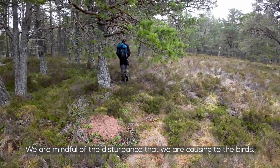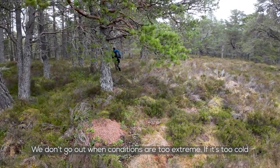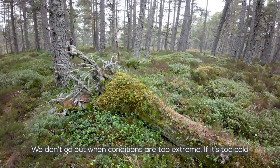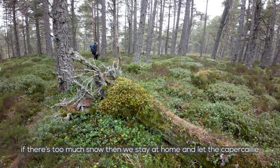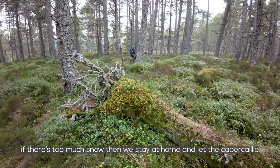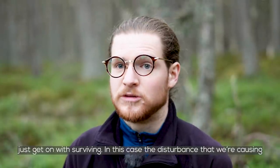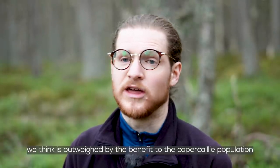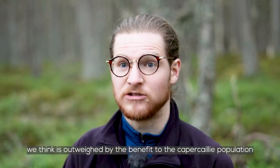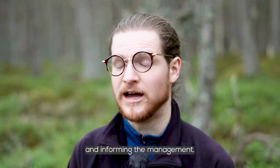We are mindful of the disturbance that we are causing to the birds and we don't go out when conditions are too extreme. If it's too cold or there's too much snow, then we stay at home and let the Capercaillie just get on with surviving. In this case, the disturbance that we're causing we think is outweighed by the benefit to the Capercaillie population from us knowing how many there are, where they are, and informing the management.